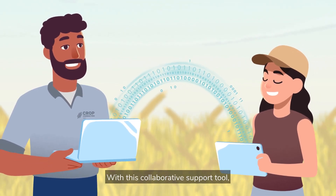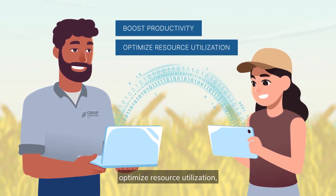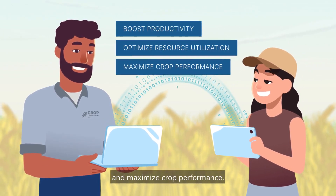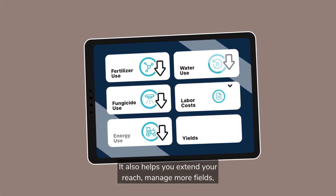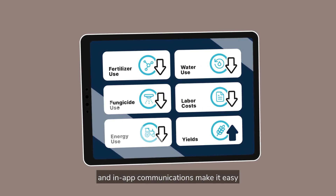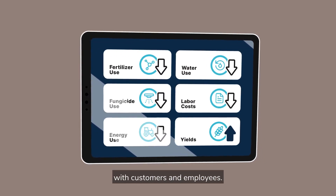With this collaborative support tool, growers and advisors can boost productivity, optimize resource utilization, and maximize crop performance. It also helps you extend your reach, manage more fields, and in-app communications make it easy to quickly share information and directions with customers and employees.